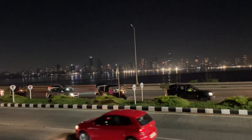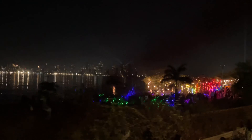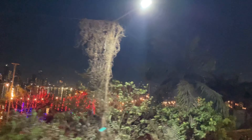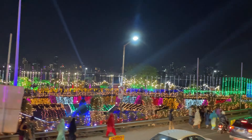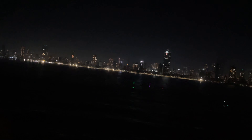We visited on 31st December, so many areas were decorated with parties and a lot of lighting all across Mumbai city. As you can see in the video, there was a lot of decoration and lighting on the 31st. We then returned from the Sea Link and arrived back at our destination around 8 pm.